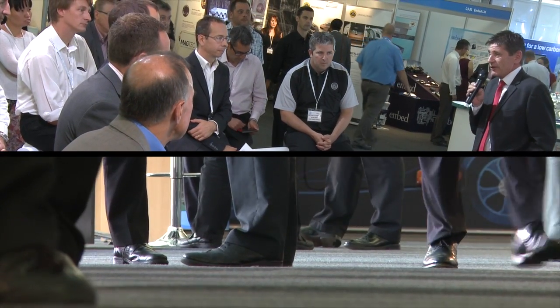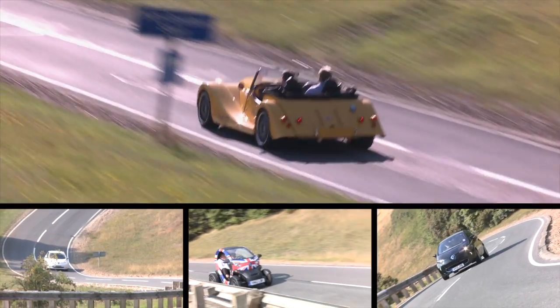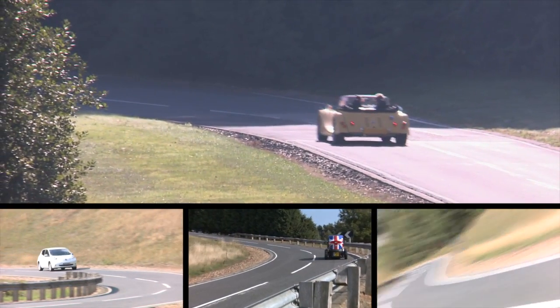Welcome to day two of LCV13. We've had a great day one and day two promises to be just as good if not better. We've had more footfall this year than in previous years, we've got 53 new exhibitors who've never been here before, and over 85% of the cars on the grid that you can drive you can actually buy. So these cars are now available in showrooms, and that's a major step forward for the UK and its low carbon technology. We'd like to show you some of the technologies on show today, introduce you to some of our exhibitors, and explain a little bit about the LCV app.